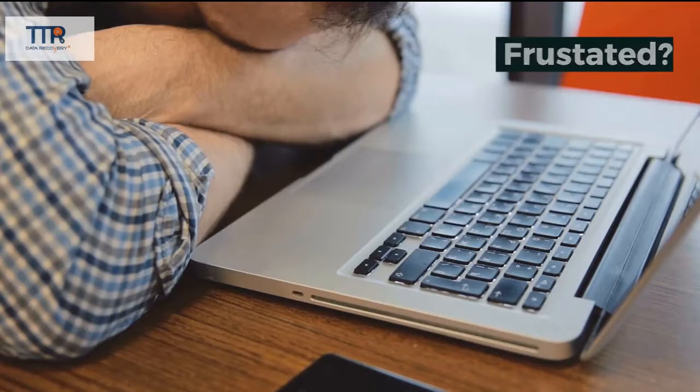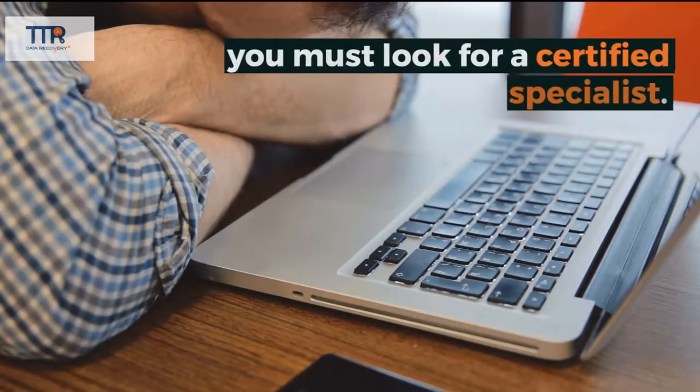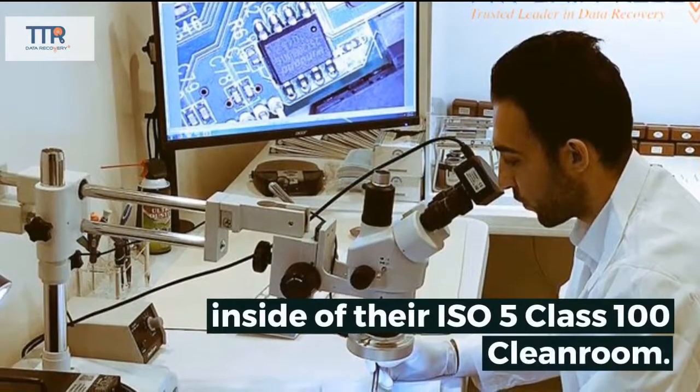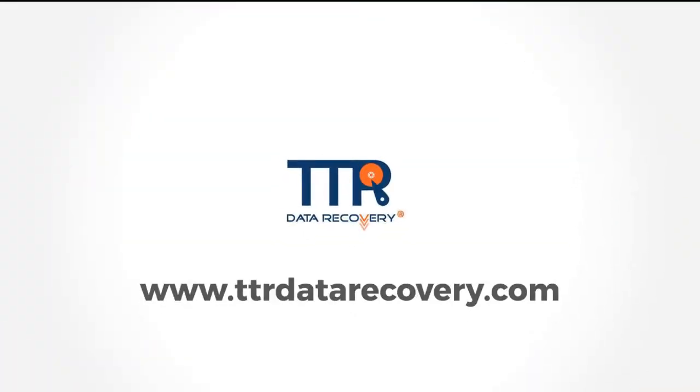Frustrated? If you're searching for dependable data recovery services, you must look for a certified specialist. TTR Data Recovery can help you repair your PCB for data recovery inside of their ISO 5 Class 100 cleanroom. Visit TTRDataRecovery.com.